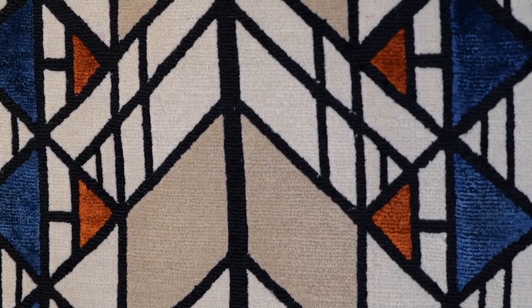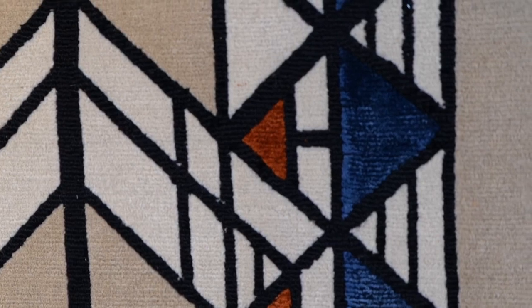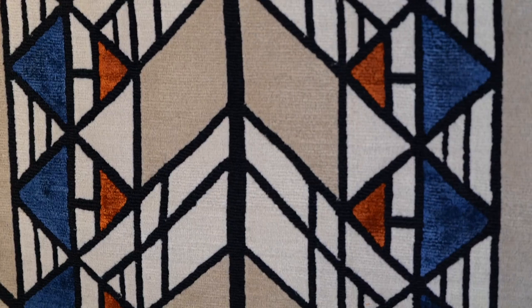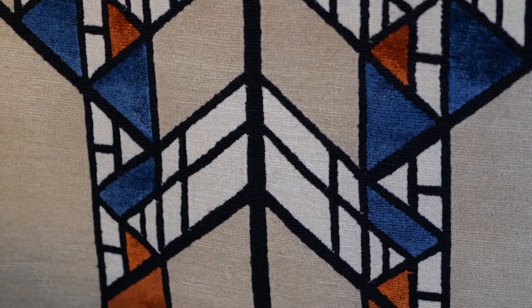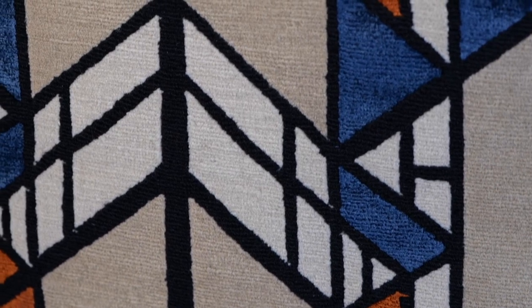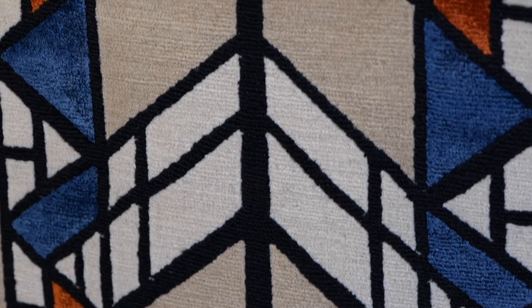Similarly, the Hollyhock House rug is based on a leaded window design. The original is clear glass and lead, and I have added the colors. I chose to do all of the lines in a loop and the rest of the rug in a cut pile so that there's a textural difference. The deep blue and the copper color are done in natural silk. When the rug is on the floor and well lit, this will look like gleaming stained glass.